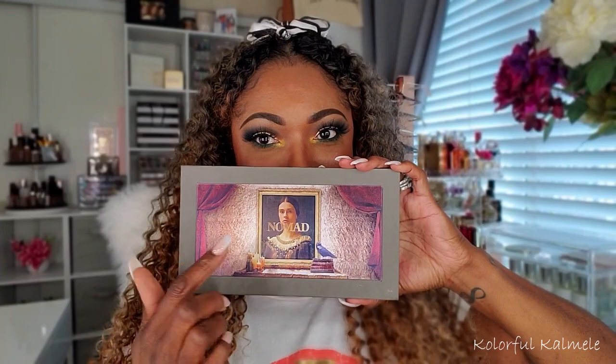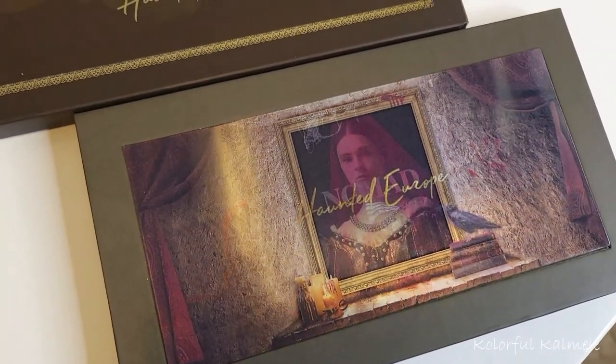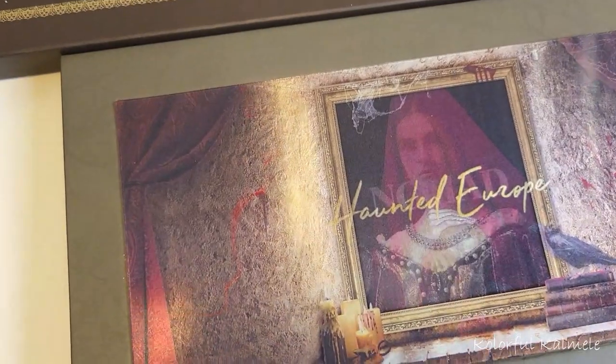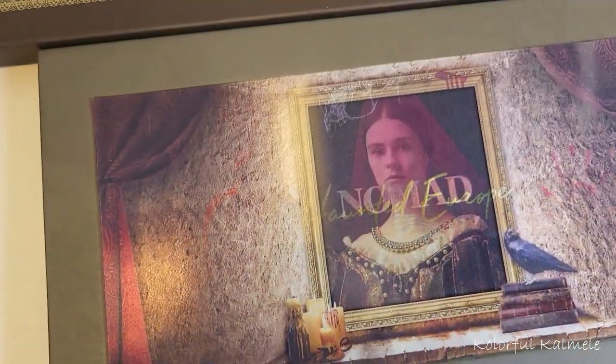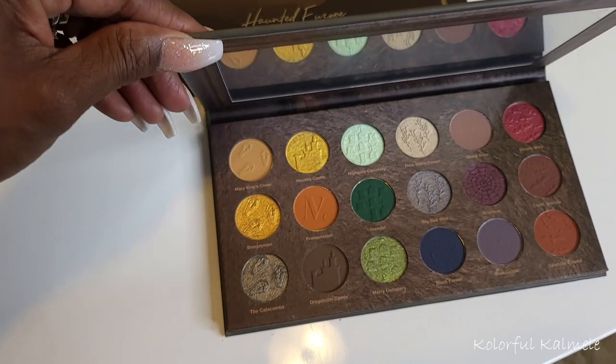That is not the most unique and spooky part of this palette — it's the palette itself. This is what the palette looks like. It has this little picture on here, very spooky and Halloween-esque. It is one of those shifting palettes, so the picture on front changes as you shift it — it goes from a normal picture to a spooky picture with a little skull. I like it a lot.